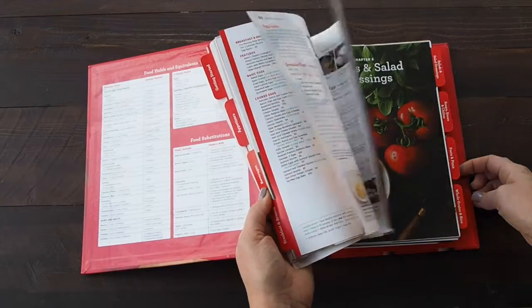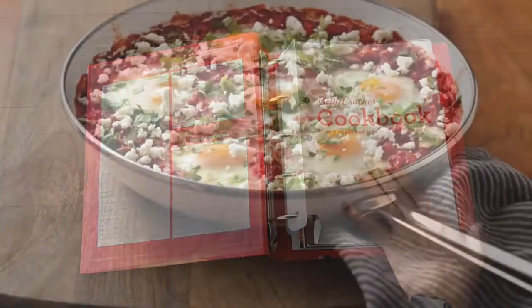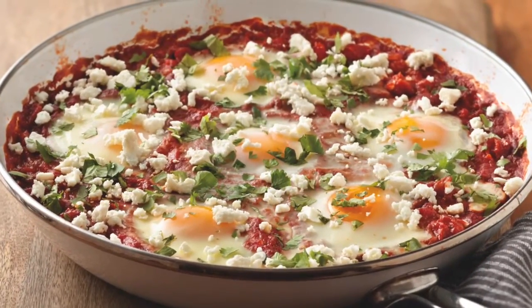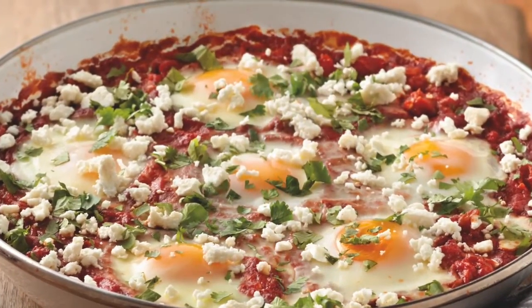It's really fun to see some of these things now that were put into this book starting to appear. Like I just saw some articles on Shakshuka the other day — yes, we got that. So it's really exciting that way.